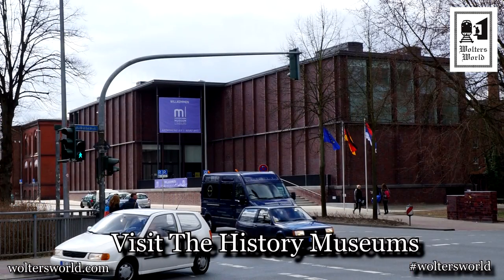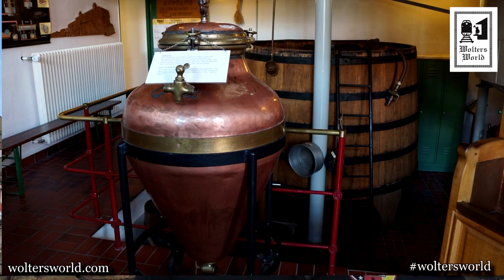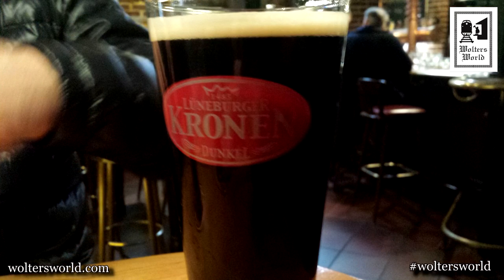The seventh thing: if you want some history, there are two museums — the East Prussia Museum and the brand new Lüneburg Museum, which opened in March 2015. It gives a nice overview of the area, which was very important for Hamburg and Lübeck because this is where the salt came from that they traded. There's also a little brewery museum — walk up four flights, see some exhibits, then head to the Kronen Brewery next door for a Lüneburger Pilsner or the darker Kronen beer in a nice beer hall setting.